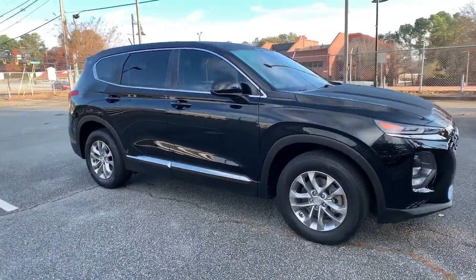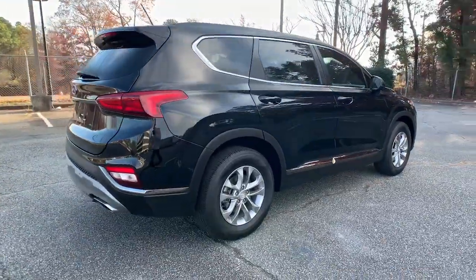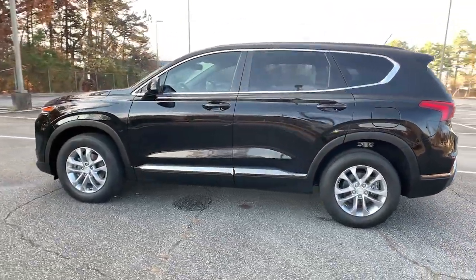Can you see yourself in the 2019 Hyundai Santa Fe? This vehicle is an outstanding buy with fewer than 40,000 miles on the odometer. Here's a stylish, family-friendly Hyundai Santa Fe.